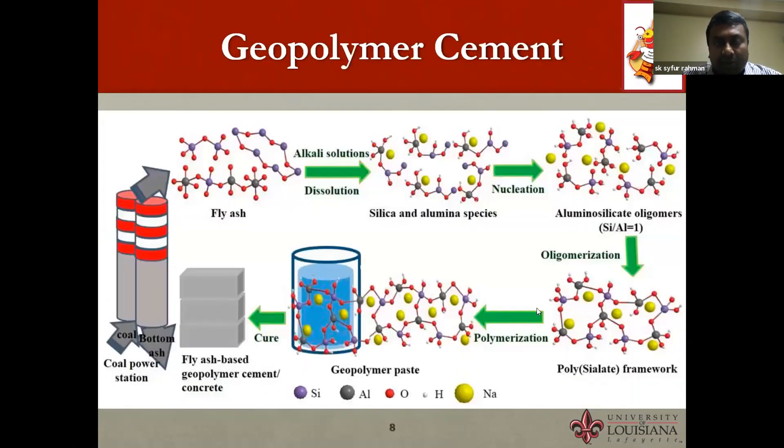Geopolymer cement involves a chemical reaction between fly ash and an alkali solution — mainly sodium hydroxide and sodium silicate — which together form a polymer. After curing, a strong cement binder is formed.